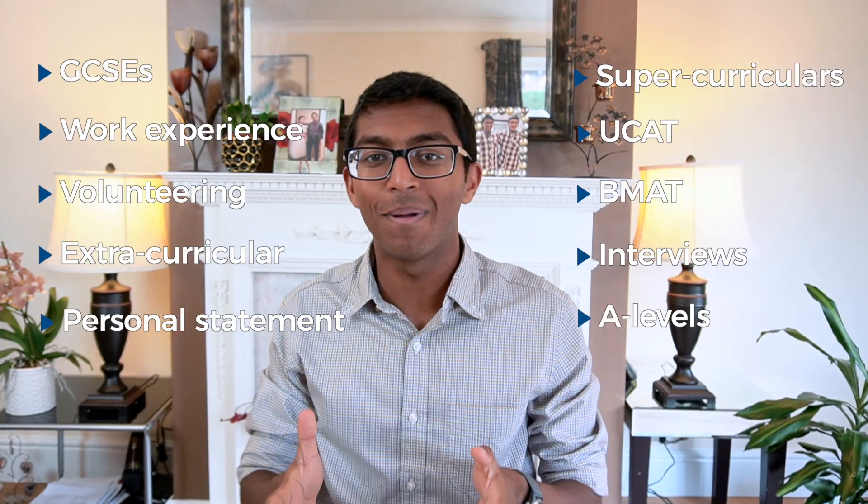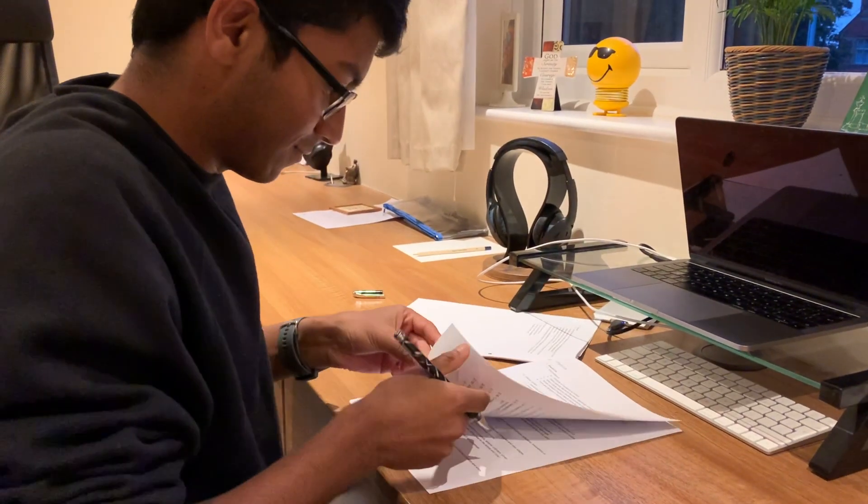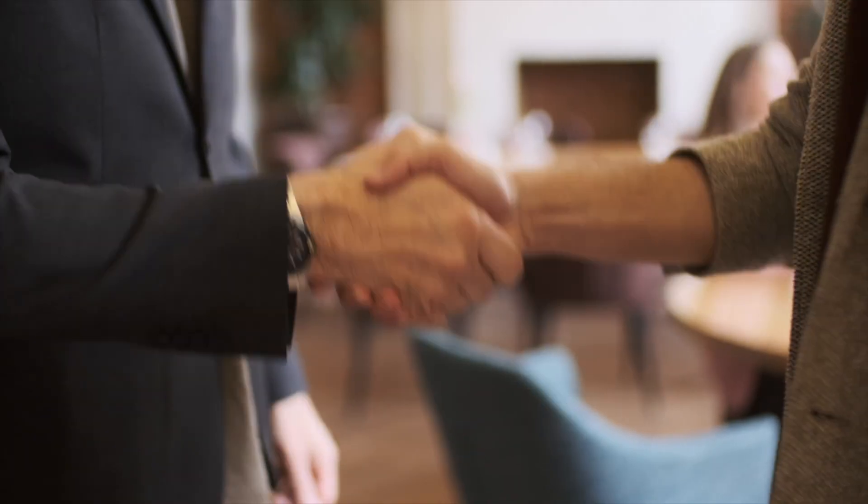Getting into medical school in the UK is not easy. There are so many different stages of the application process and you have to be well prepared for each one of them to secure even one offer. Part of the challenge is keeping on track with the application alongside other commitments like school. In this video, we'll be sharing a detailed application timeline to make the process a lot more straightforward and to increase your chances of getting four medical school offers.